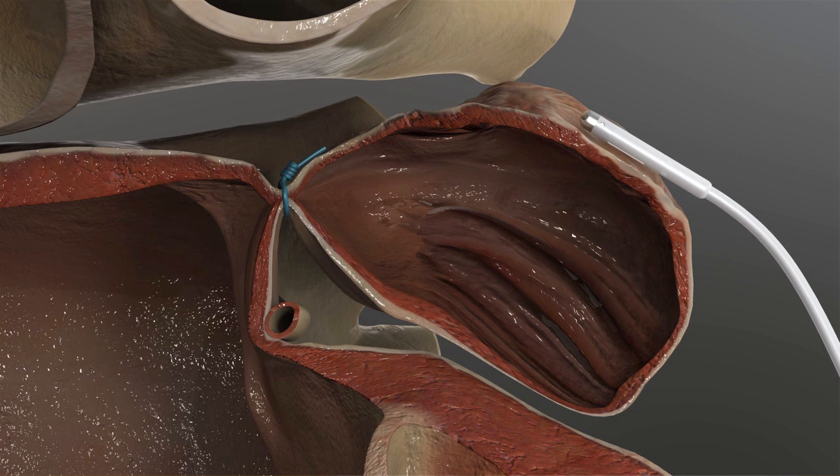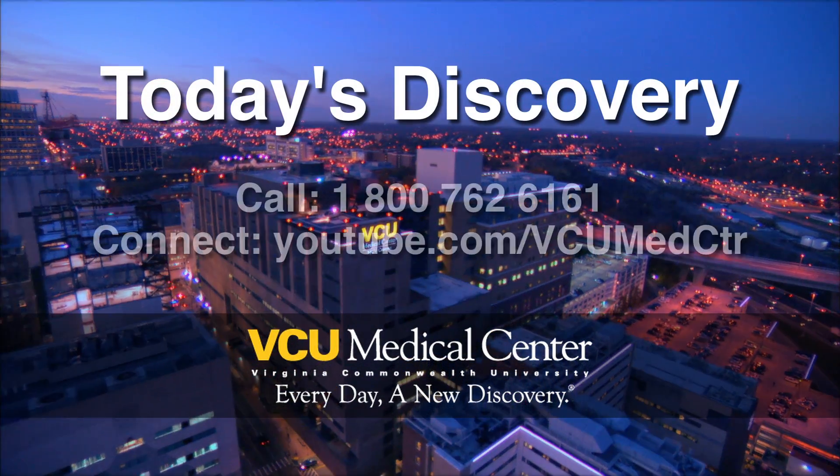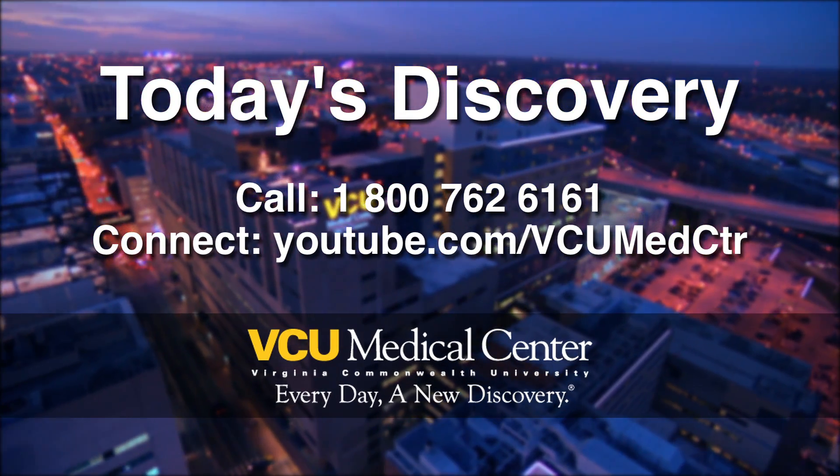The goal is to decrease the risk of stroke in patients with atrial fibrillation who cannot take blood thinners. For more information about today's discovery, call 1-800-762-6161.